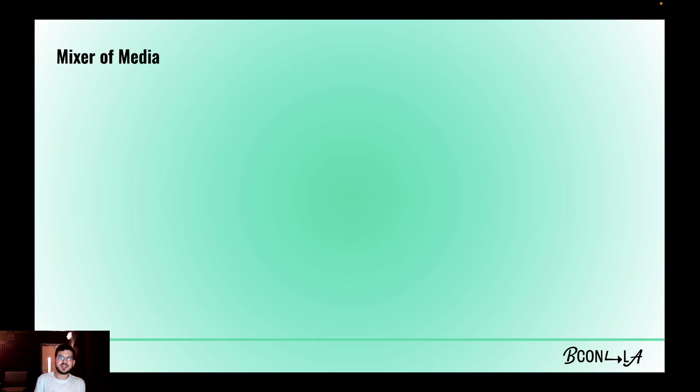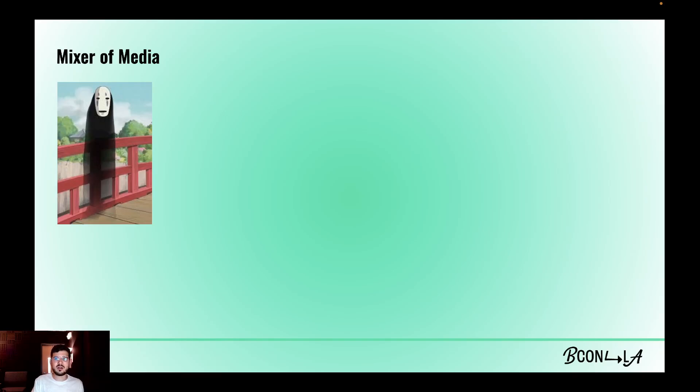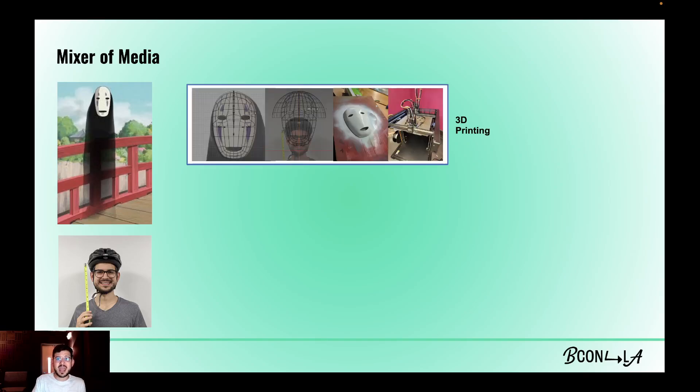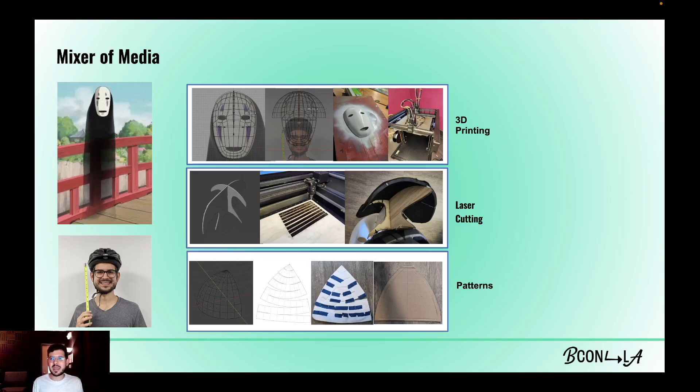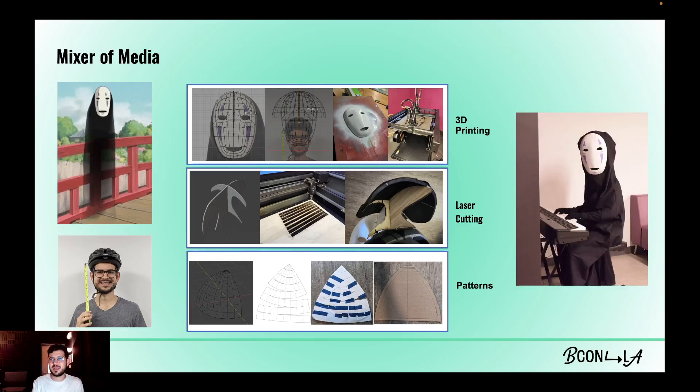As a mixer of media, Blender has the capability to insert many kinds of inputs and play around with them, whereas other 3D software can be more restrictive with what you're able to import and the actions you can perform. Blender also allows outputting many kinds of formats. An example that shows this really well is my Halloween costume from two years ago. I wanted to create No Face from Spirited Away, so I imported several images of the character and myself, played around with them, and tried different approaches. I was able to generate STL files for FDM 3D printing the mask, vector files for laser cutting wood for the mask support, and a PDF with paper models to use as a pattern for my fabric. And with my non-biased opinion, I think it resulted in a really cool costume.